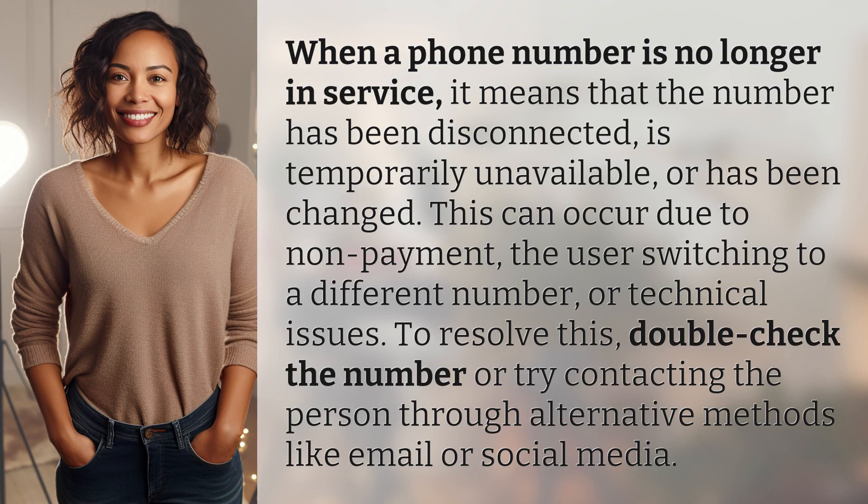When a phone number is no longer in service, it means that the number has been disconnected, is temporarily unavailable, or has been changed. This can occur due to non-payment, the user switching to a different number, or technical issues. To resolve this, double check the number or try contacting the person through alternative methods like email or social media.